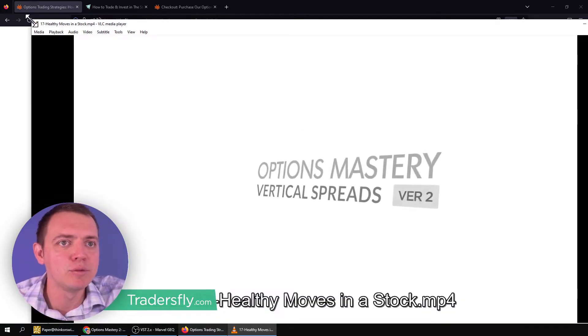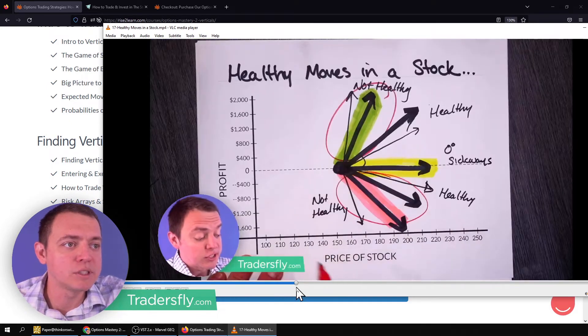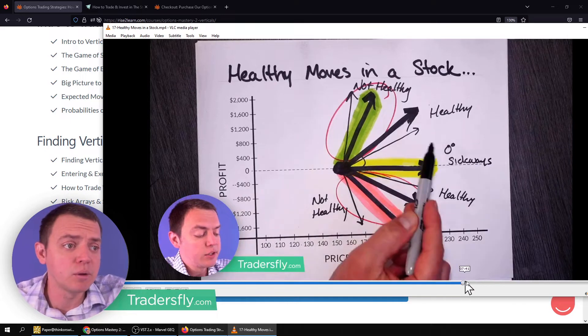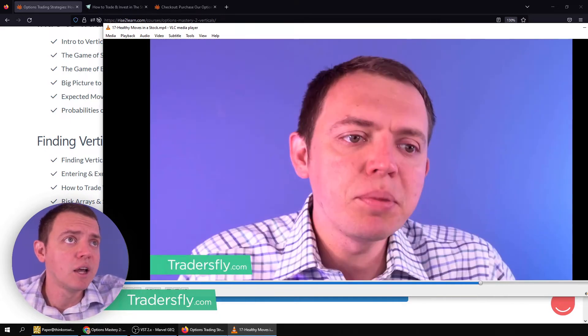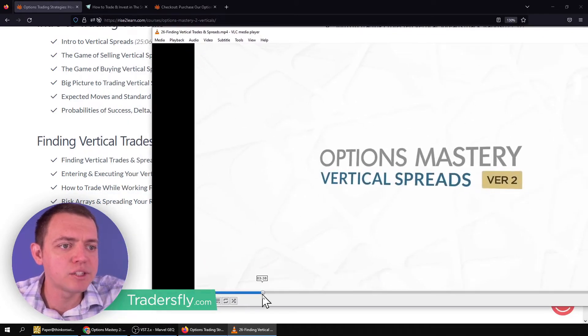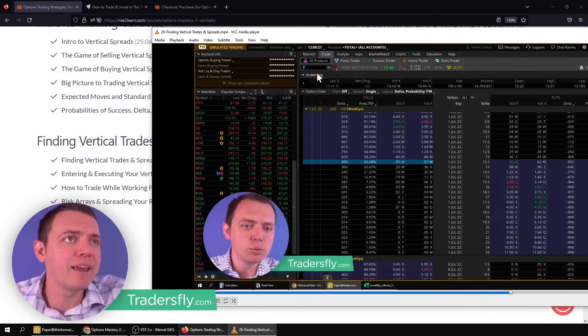We'll talk about stuff like healthy moves in a stock. Some people are wondering what's a fast movement, what's a healthy movement, what's a sideways movement — so we talk a bit about this. What kind of vertical do you choose in different situations? We'll also look at finding vertical spreads — how do you actually find these spreads or how do you choose to repeat them.